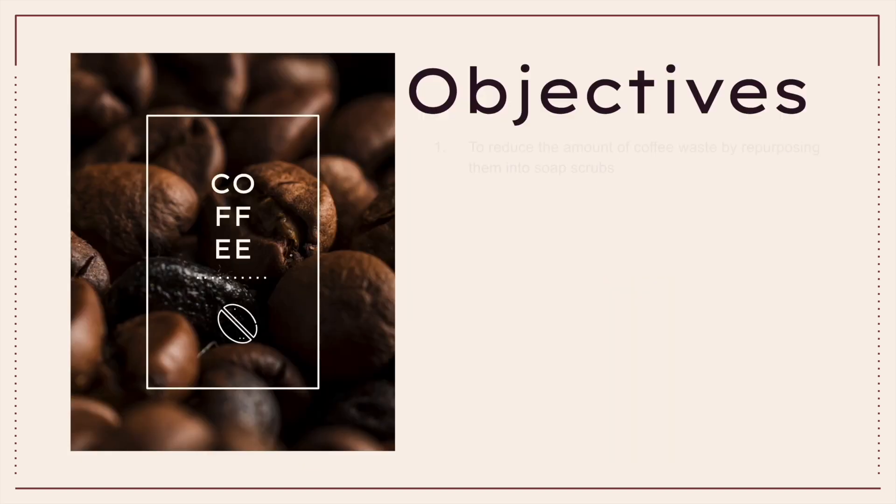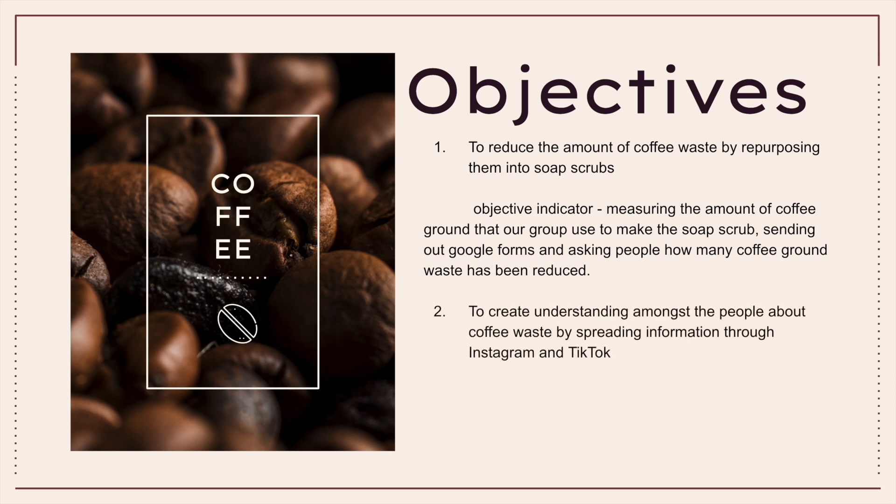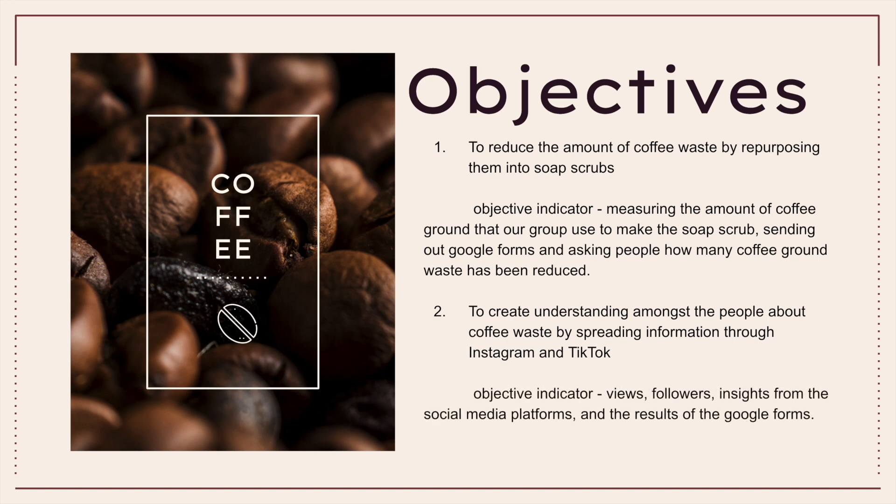For the objectives, the first objective is to reduce the amount of coffee waste by repurposing them into soap scrubs. Our objective indicator is measuring the amount of coffee grounds that our group used to make the soap scrubs, and sending out Google Forms asking people how much coffee grounds waste has been reduced. Our second objective is to create understanding amongst the people about coffee waste by spreading information through Instagram and TikTok. Our objective indicator is real follower insights from the social media platforms and the results of the Google Forms.